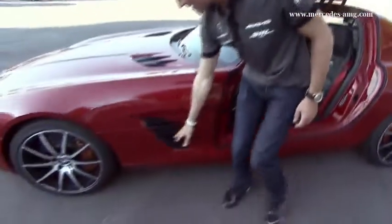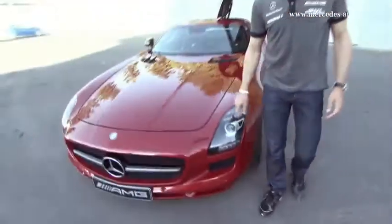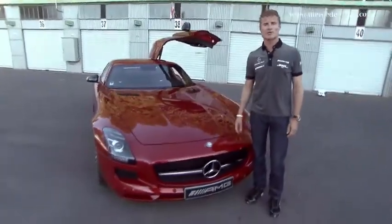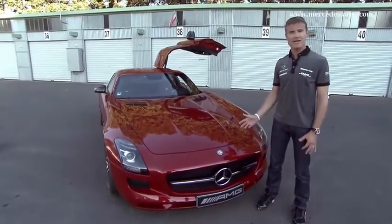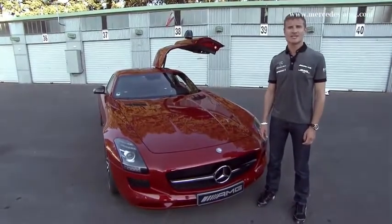Moving forward, you can see again this black accent being carried through, which will absolutely make it stand out from the standard SLS. And what else do you get? An extra 20 horsepower — a whopping 591 horsepower lies under this bonnet. So all in all, not a better car, just a little bit more responsive and a truly unique SLS.